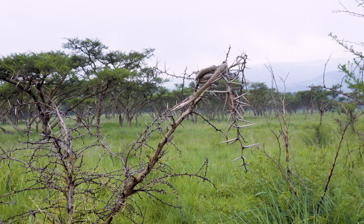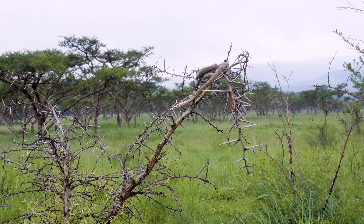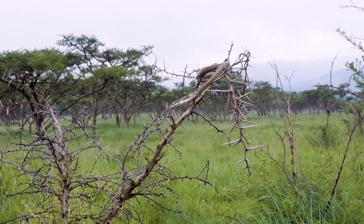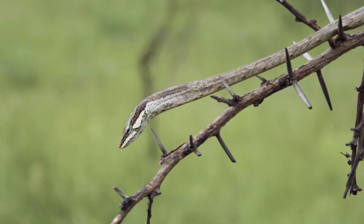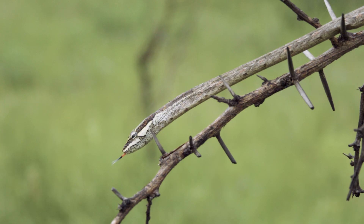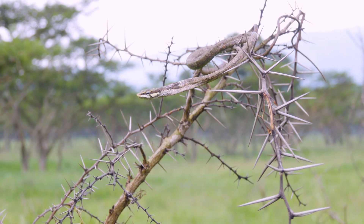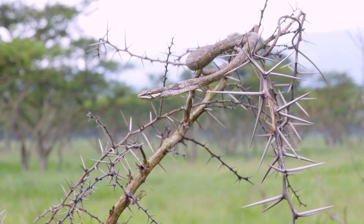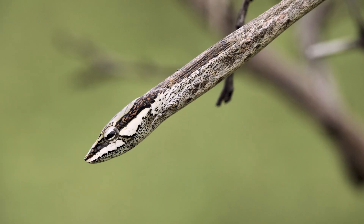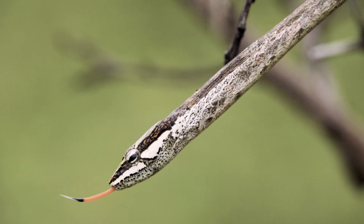Bites from these snakes are very uncommon. They're non-aggressive when up in the trees and when left alone — it's mostly keepers and handlers that get bitten. They can open their mouths quite wide, about 170 degrees, to inject a bite. If you are bitten, unfortunately there's no antivenom, so you'd have to go through blood transfusions and treat the bite symptomatically at hospital until symptoms disappear.